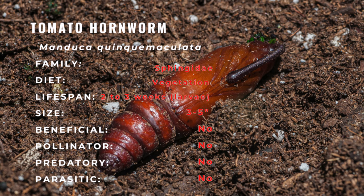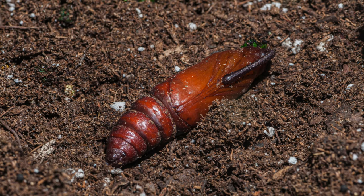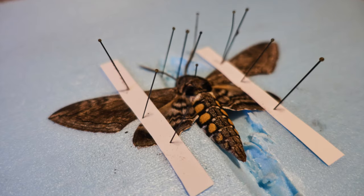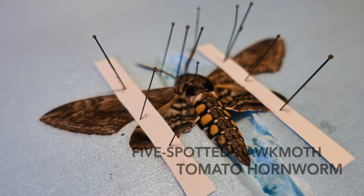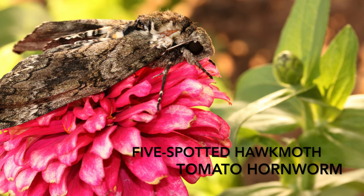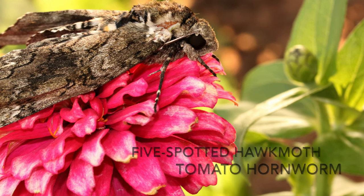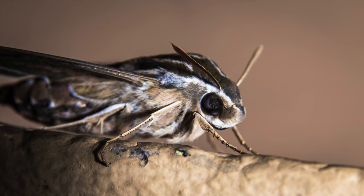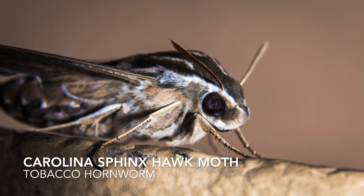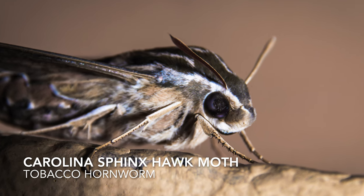Once fully grown, caterpillars fall from their host plants to pupate. Caterpillars pupate in early fall and enter their final stage into a moth. Adults are large with a five-inch wingspan. The wings of the moth are brown and gray, and their abdomens are brown and white with a row of five yellowish-orange spots down each side, giving them the name five-spotted hawk moth. The Carolina sphinx has six pairs of yellowish-orange spots. Shortly after adults emerge, they mate and lay their eggs on host plants, renewing the life cycle.